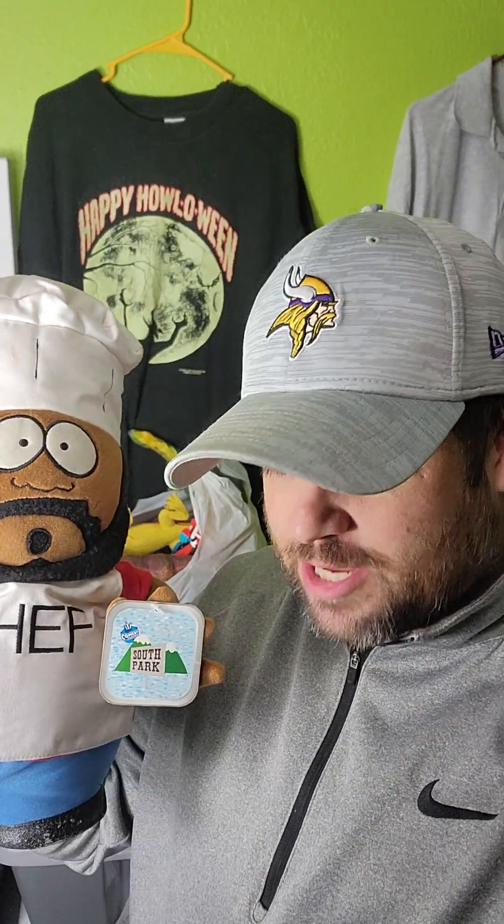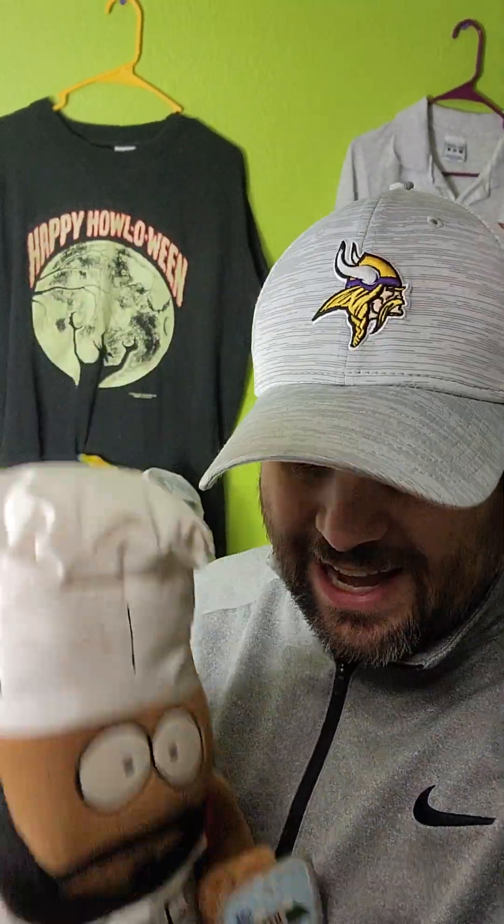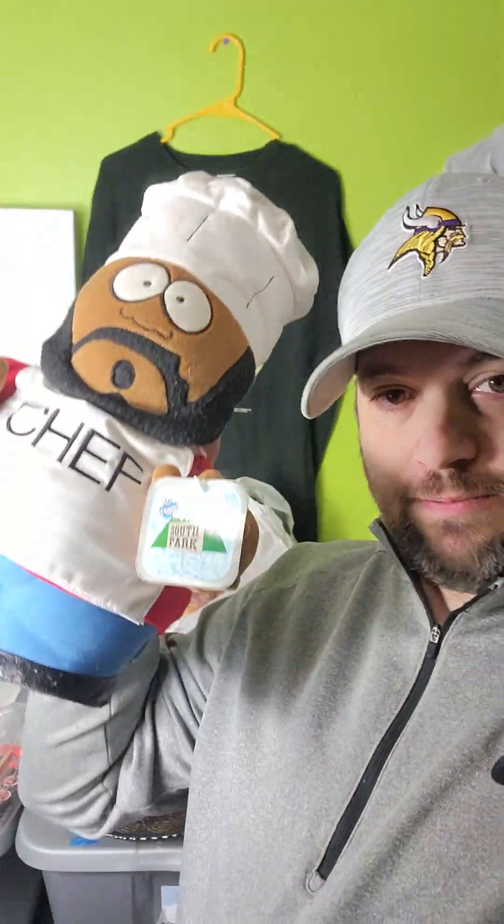Hey guys, welcome to this episode of Reseller TV with your host Josh. My co-host today is Chef from South Park — he's a bolo to look out for. He sold for $110 on Etsy, and he's from 1998 I believe. So look out for him, especially the vintage South Park stuff. Definitely pick it up if you come across it because it sells for a good amount.